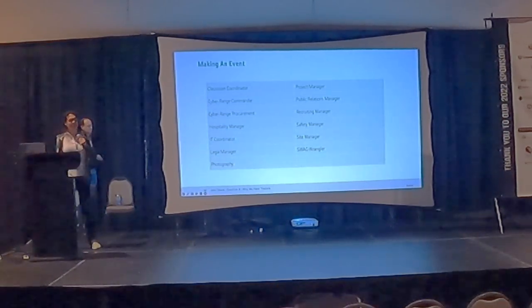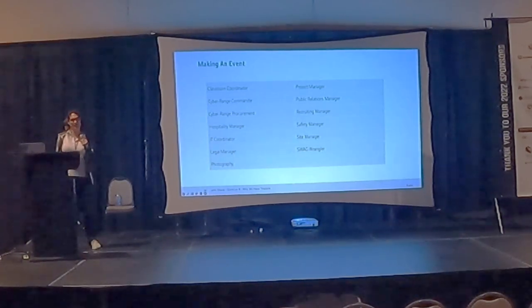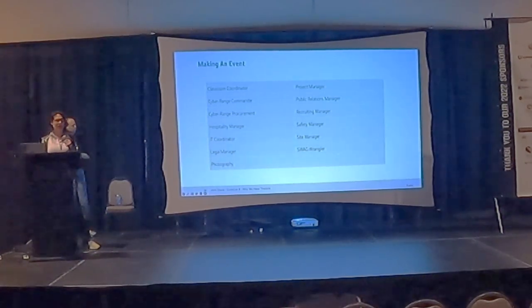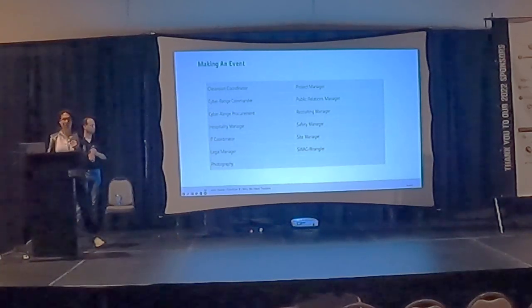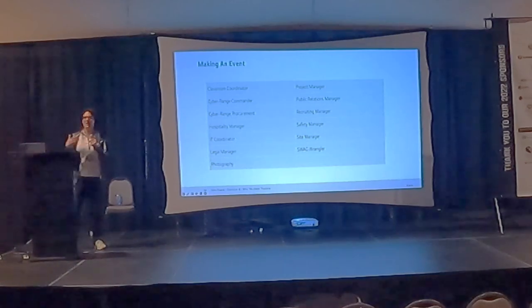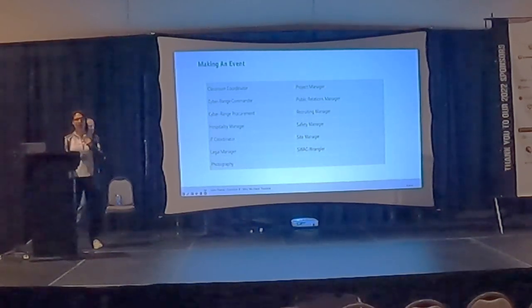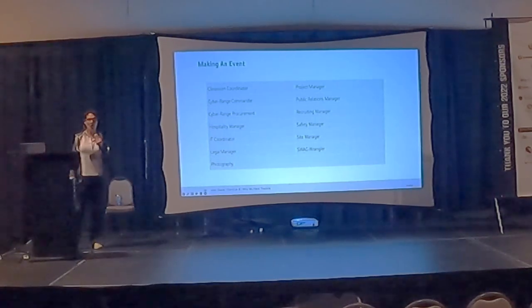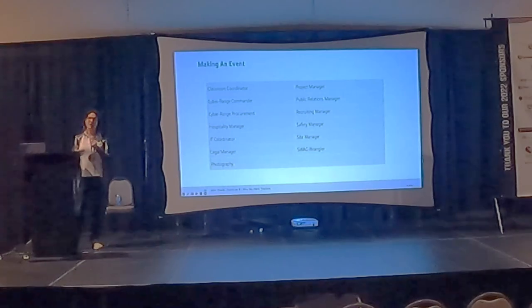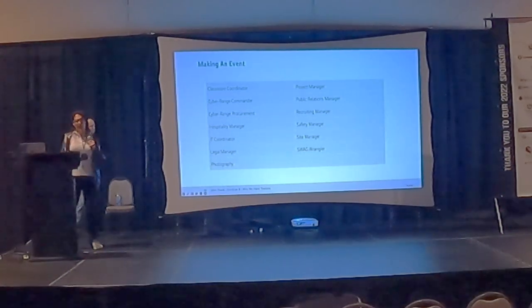Another big one that was brand new for me was hospitality — figuring out how to house 20 students for an all-expenses-paid event. How do you get flights booked for 20 people, hotels booked for 20 people, handle people who ask if they can drive? I got to learn quite a bit about areas of the company I had never been exposed to, since I've mainly been in the technology areas.